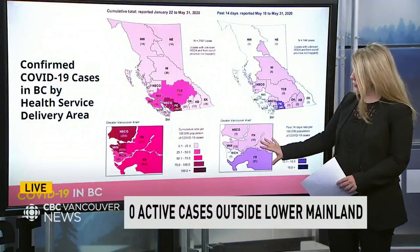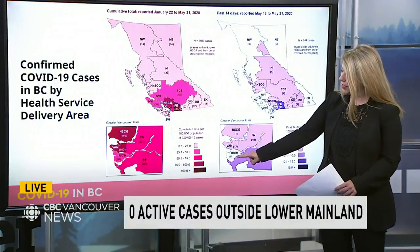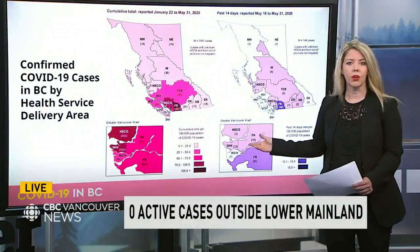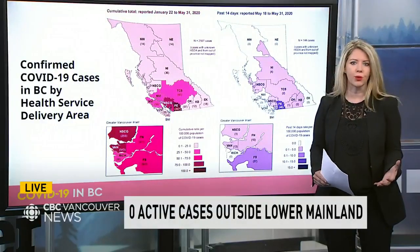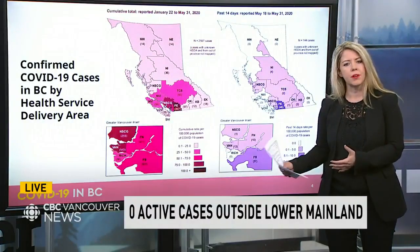In this Metro Vancouver enlargement, you can see Richmond is down here — it's a little white chunk. It has had zero cases for almost three weeks now, we're learning for the first time.